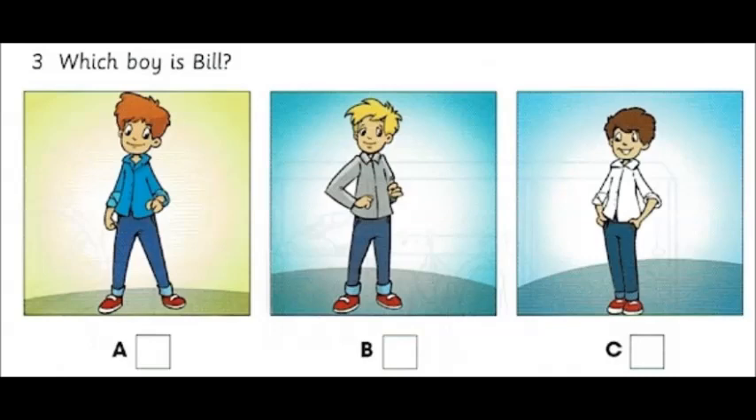Three. Which boy is Bill? Where's your new school photo, Bill? Here it is, Dad. I'm wearing my grey shirt. That's nice. Where are your friends? Look there. That's Pat in the blue shirt. And Bill is wearing a white one.